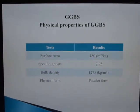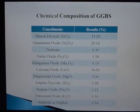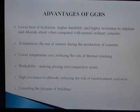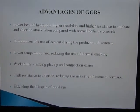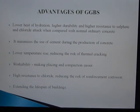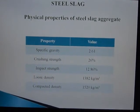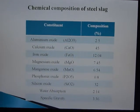These are the physical properties and chemical composition of GGBS. The advantages of GGBS include lower heat of hydration, higher durability, and higher resistance to sulphate and chloride attack compared to normal ordinary concrete. It minimizes the use of cement during production of concrete, causes low temperature rise reducing the risk of thermal cracking, improves workability making placing and compaction easier, and extends the lifespan of buildings.